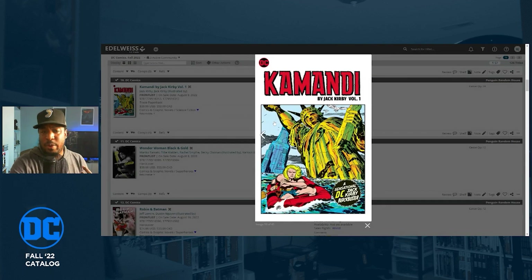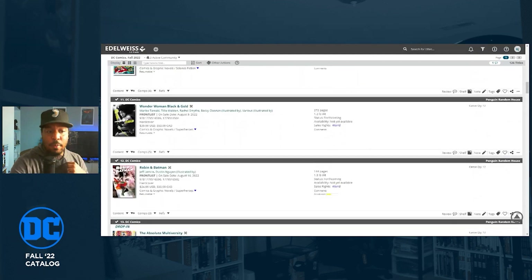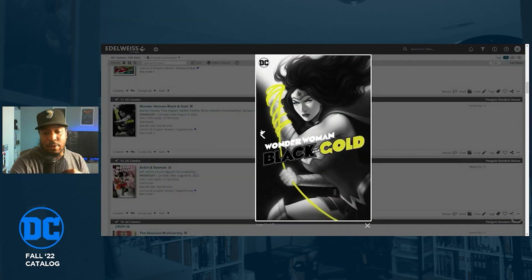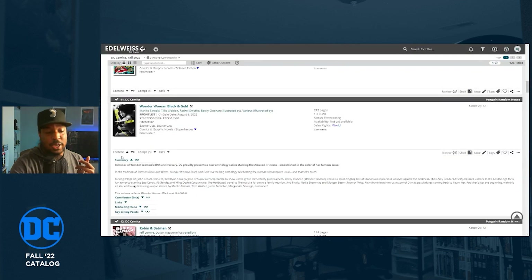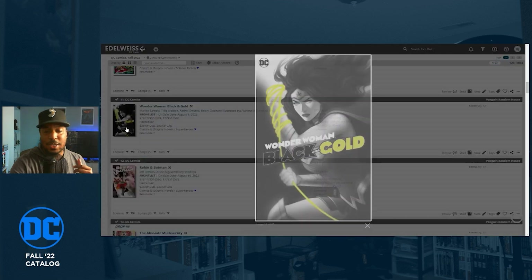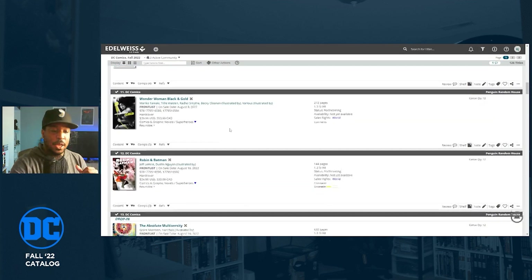Suicide Squad by John Ostrander is getting a hardcover. Kamandi by Jack Kirby is getting a trade paperback — I've never read that series. Wonder Woman Black and Gold is getting a $40 hardcover collecting issues one through six. It's a black-and-white comic where gold is the highlighted color, kind of like Batman Black and White or Superman Red and Blue. I might pick that up since I didn't get the single issues.